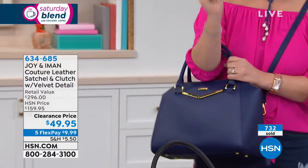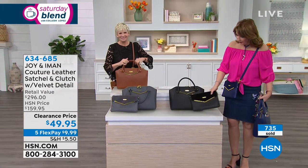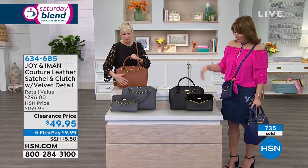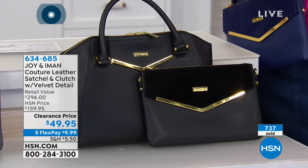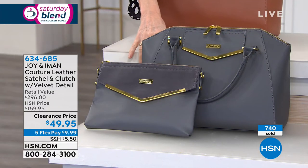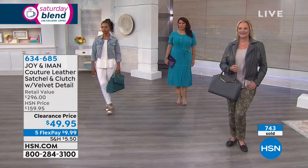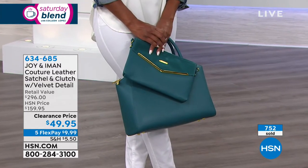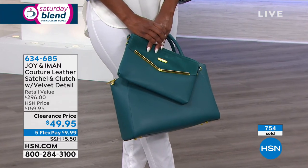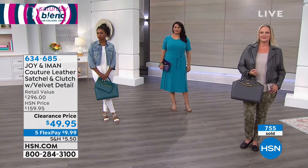I love that navy — that's a true beautiful navy. It looks so sharp. Look at the black — how pretty. If you need a beautiful black bag, the black looks like a million bucks. And then I love this platinum — look at that color. Joy and Iman know color. Every time over the years they brought us different beautiful fashions and accessories, they study the trends. Look at that teal — oh, I love that jade. That is so gorgeous.